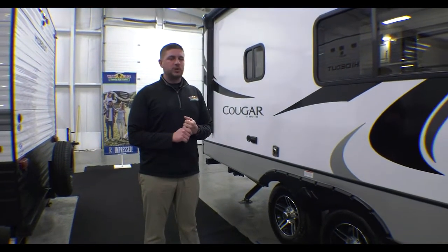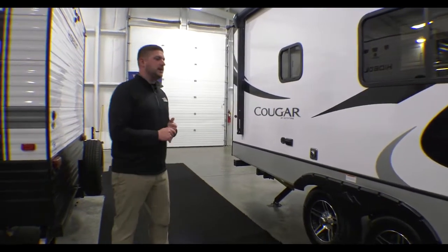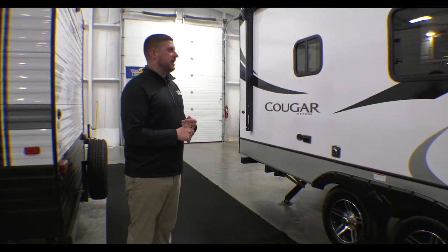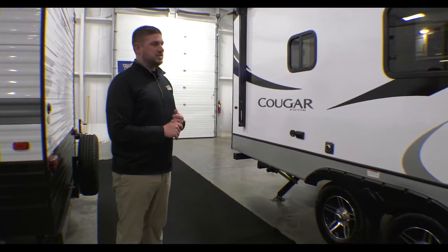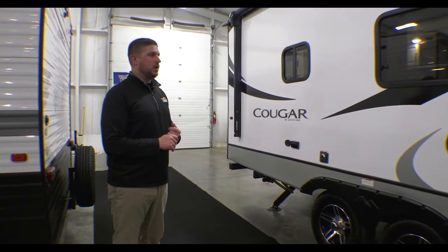Hey guys, Michael Abrams here again with Walnut Ridge Family RV Sales doing another Walkthrough Wednesday. Today we're in the showroom doing a 2022 Cougar half-ton 22 MLS. This is probably their shortest pull-behind, weighing in just under 5,800 pounds dry, and this floor plan just kills it. It's definitely one of their top floor plans, one of the top ones they'll be making in 2022 as well.